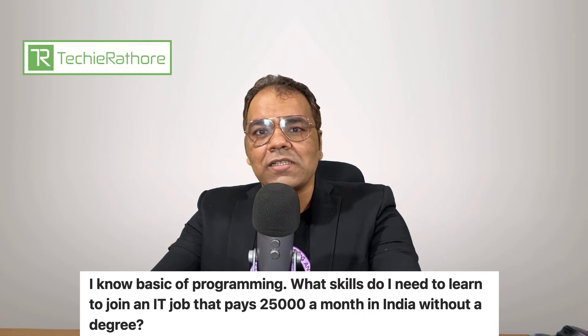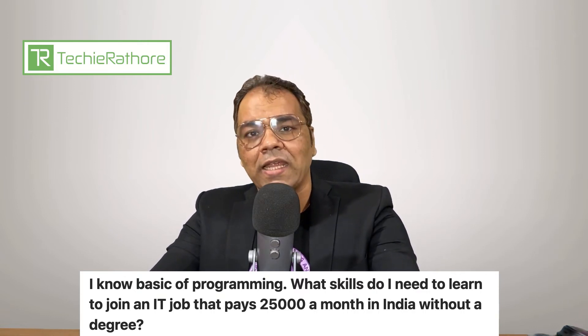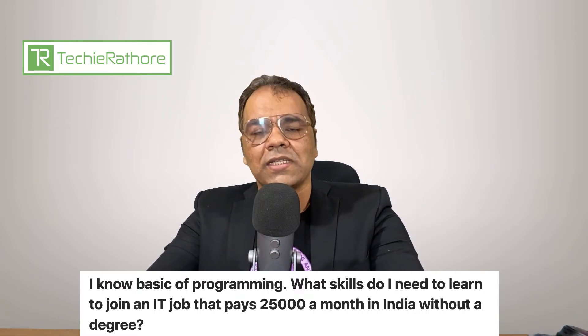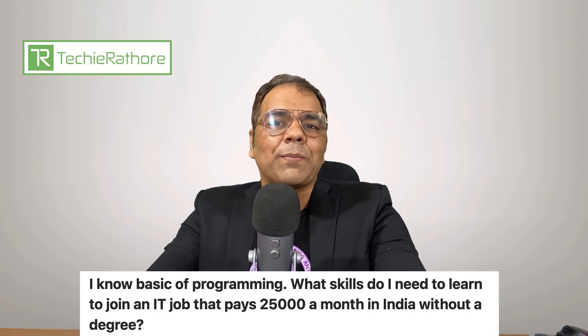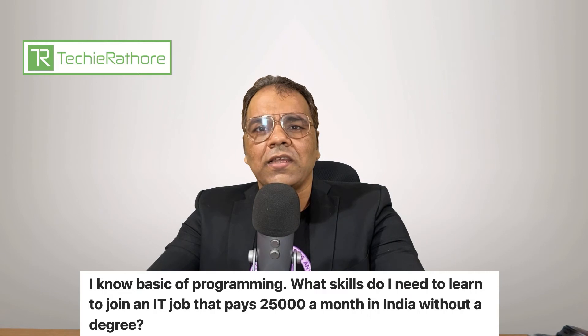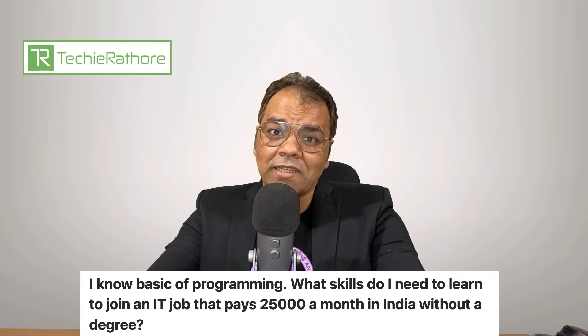You can showcase your skills by contributing to open-source projects and working in freelance. Once you gain some experience and skills, then only you can apply for a job without a degree. Otherwise, I rarely think any company will offer you a job without a degree, especially in India.